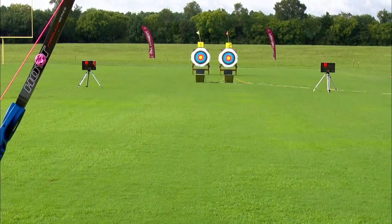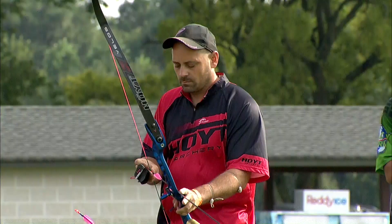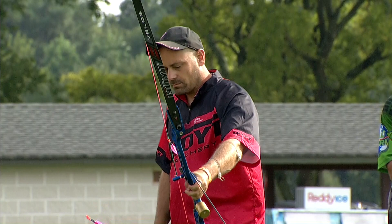We have two of the biggest powerhouses in Barebow Men's Competition: John Demmer and John Dillinger. You can see John Demmer already lined up to take his first shot.